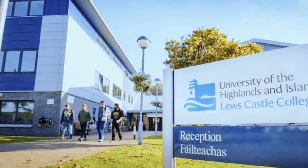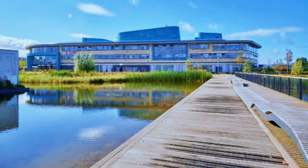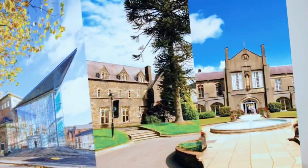Our next pick is the University of the Highlands and Islands, located in Scotland. They offer dental hygiene and dental therapy courses which are both comprehensive and affordable. Apart from the picturesque landscape of Scotland, studying here can be a cost-effective option for students due to the low cost of living in certain areas.